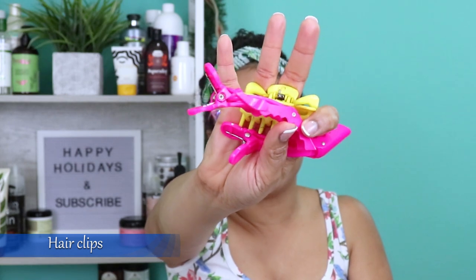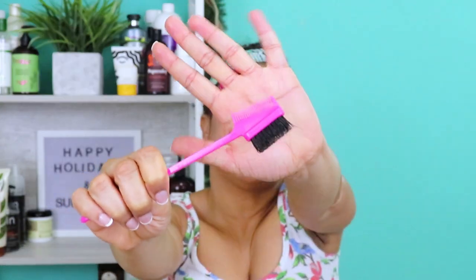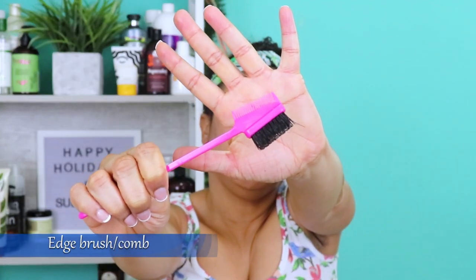Next I have my hair clips. These come in handy when styling or sectioning off my hair while working on a specific section. Without them, it's very difficult to achieve a style or part effortlessly. Having clips means my style comes out the way I want it and just makes doing my hair easier. That's all — just get you some clips.